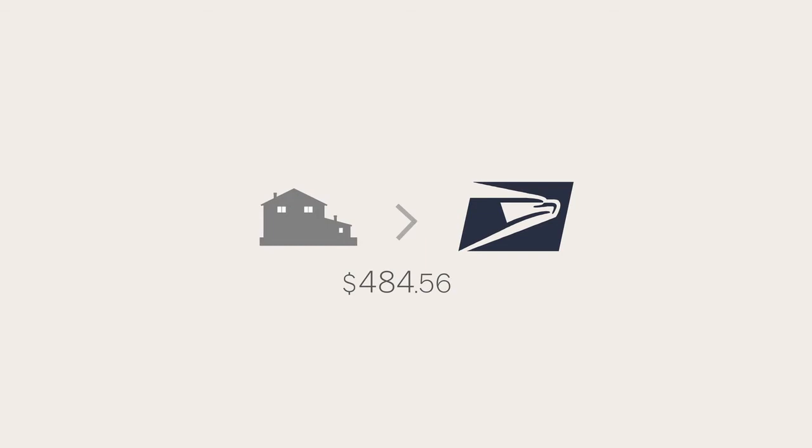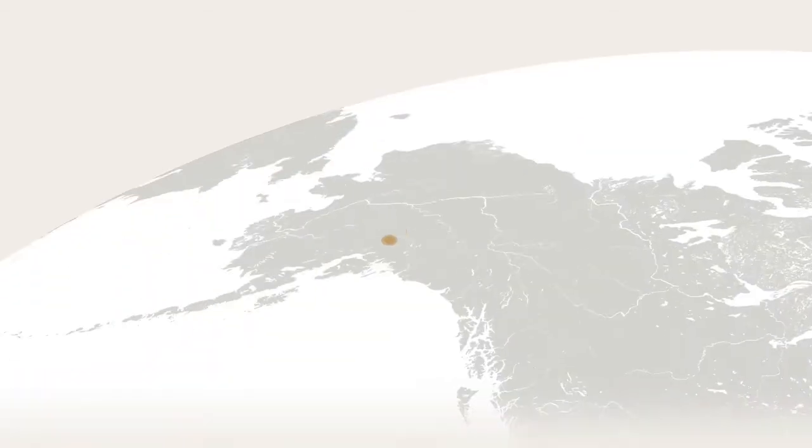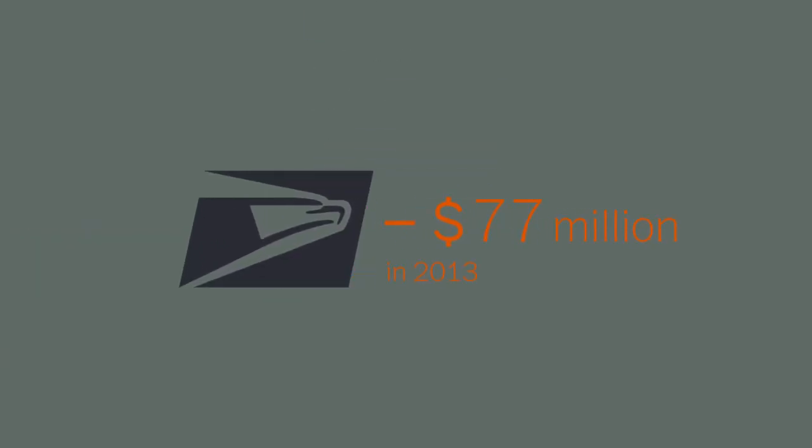In this case, the Postal Service paid the airlines $3,167.77 to ship the pallet from Anchorage to Hooper Bay, taking a loss of over $2,600. Last year, the Postal Service lost about $77 million on this program, adding to the agency's already troubled finances.